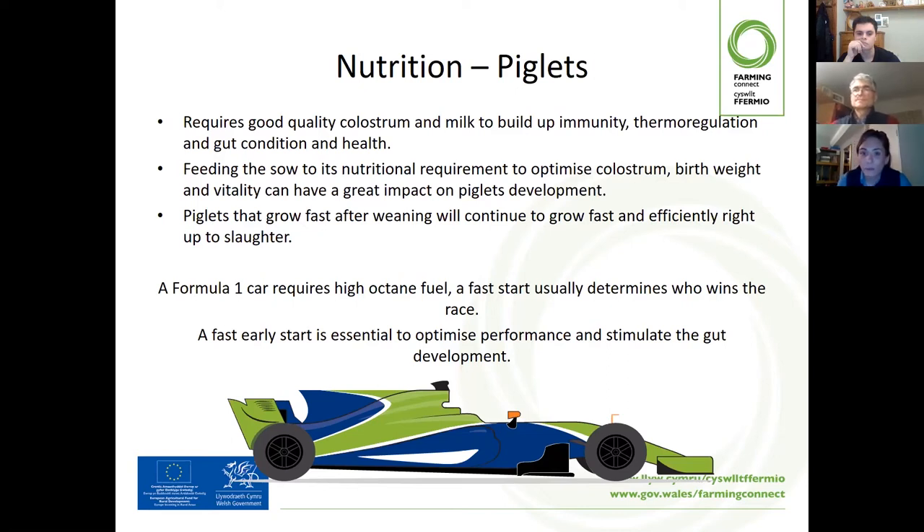You're probably thinking why there is a Formula One car on the piglet slide. A good analogy is that a Formula One car requires high-octane fuel. If the car has conditions favourable to it, doesn't run out of fuel, and has no mechanical issues, the prediction is that it will have the best start and win the race. The same goes with piglets — if they get the colostrum and milk and the best start in life and are provided solid feed, they will grow fast and efficiently right up to slaughter.